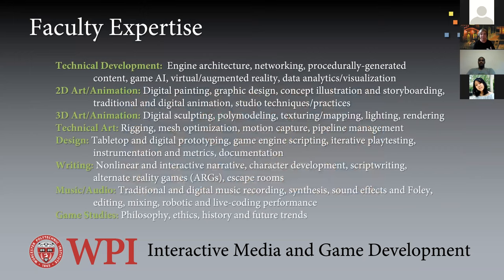We do all kinds of things: technical game development such as engine architecture, networking, PCG, game AI, virtual and augmented reality, digital analytics, and data visualization. We also do 2D art and animation — digital painting, graphic design, concept illustration — and 3D art and animation including digital sculpting, poly modeling, and texturing. We do technical art: rigging, mesh optimization, motion capture, scripting, pipeline management, design from tabletop to digital prototyping, game engine scripting, and level design. Writing includes non-linear and interactive media narrative writing, character development, ARG games, and escape rooms. Music and audio spans traditional music, digital arts music, sound effects, mixing, and even robots making music procedurally and live coding music performance at algoraves.